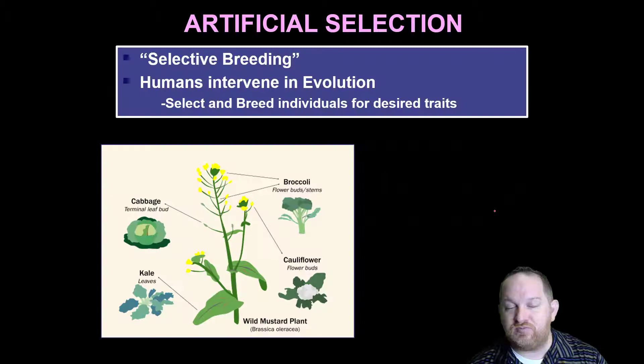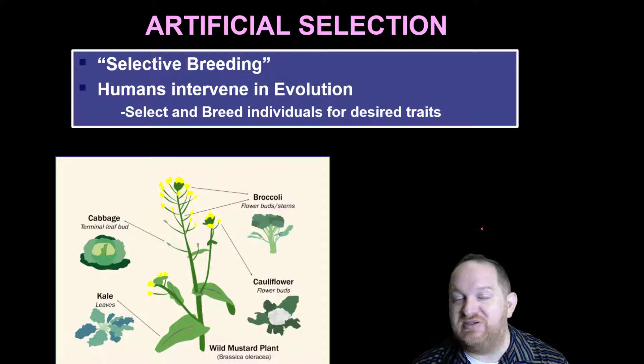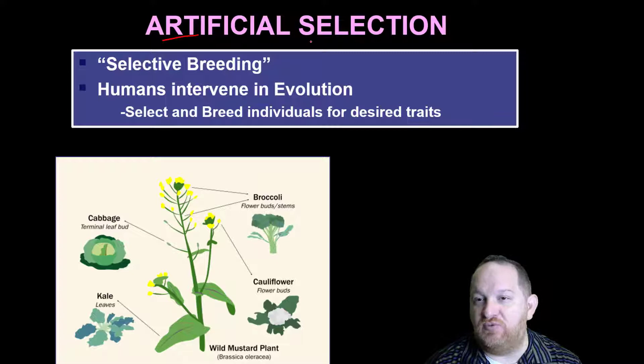To understand GMOs we really have to understand the idea of artificial selection. You've probably heard of natural selection — nature selecting what traits evolve. Artificial selection is when humans are involved. We are artificially selecting certain traits to move into the next generation. We may also call this selective breeding — that's when humans are intervening in evolution.